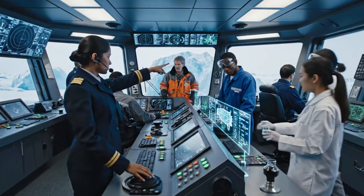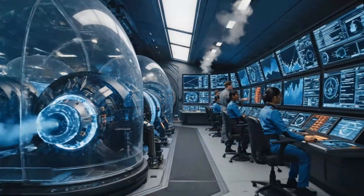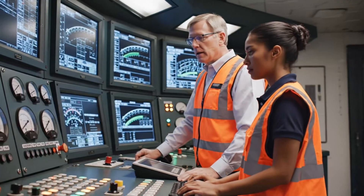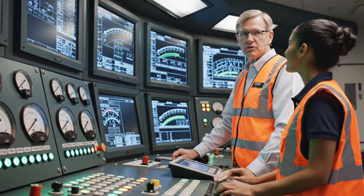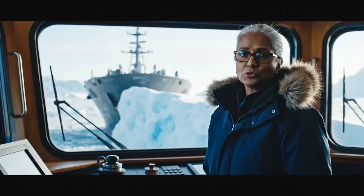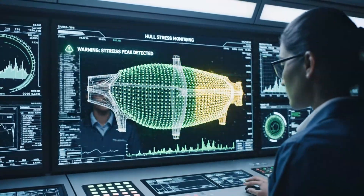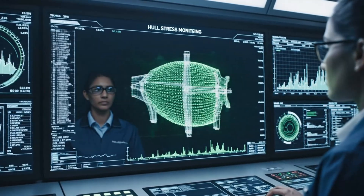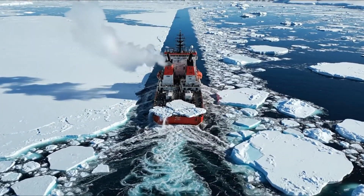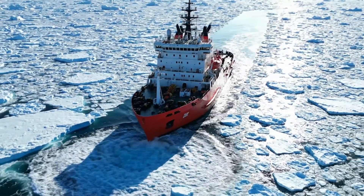A specialized crew of just over 40 experts runs this complex, floating machine around the clock. The mission begins with a synchronized startup of multiple diesel generators. The first impact sends vibrations through the entire structure, a feeling the crew knows well. Hull stress monitoring systems analyze every impact, ensuring the structure remains within safe limits. In continuous mode, it uses its forward momentum and weight to methodically fracture the ice sheet. GPS and inertial navigation provide centimeter-level accuracy, crucial for following narrow, cleared paths.